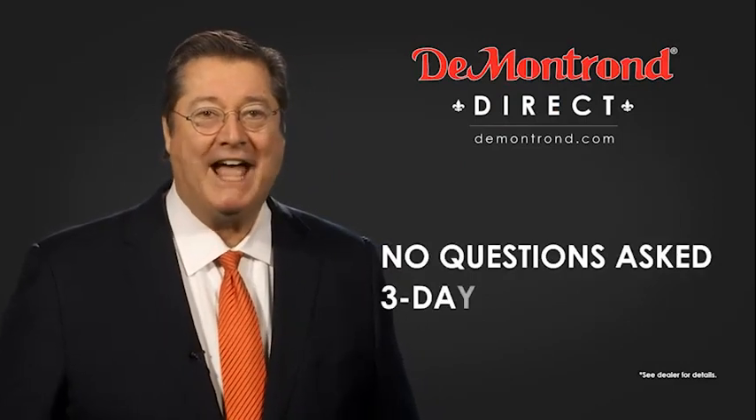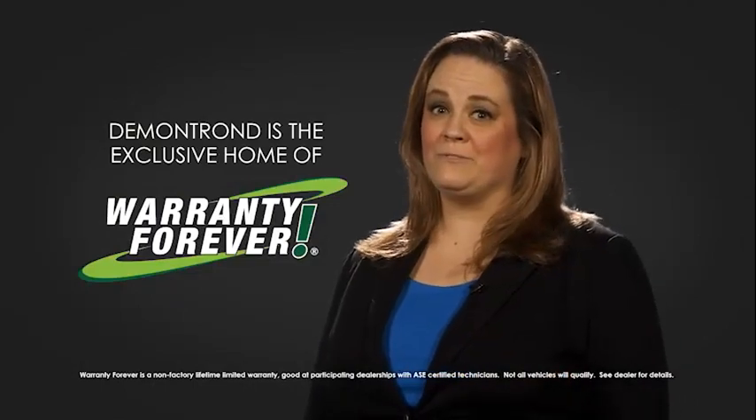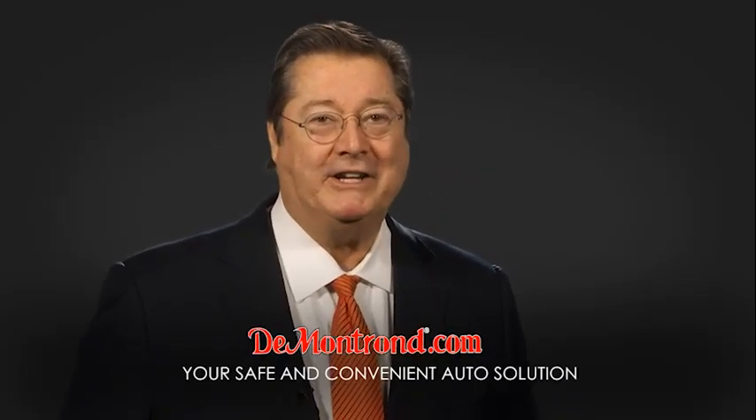And with Demontron's no-questions-asked three-day return policy, your complete satisfaction is guaranteed. And don't forget about Demontron's exclusive warranty forever. Demontron.com — your safe and convenient auto solution.